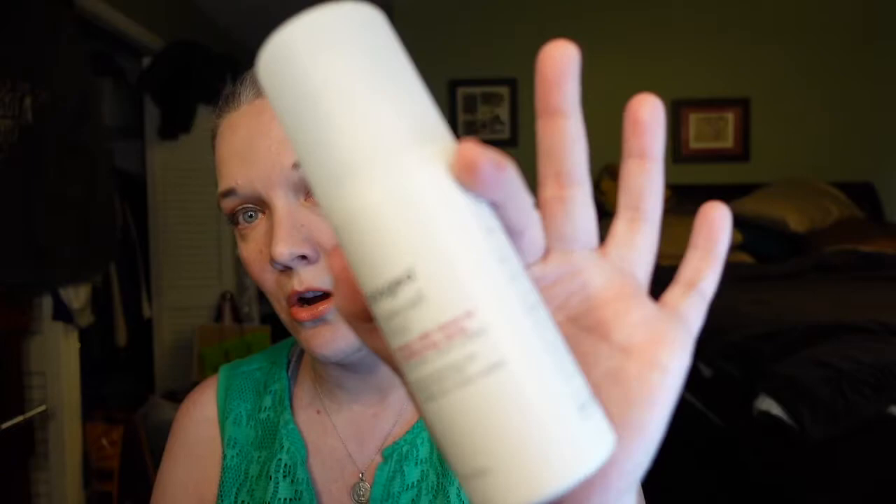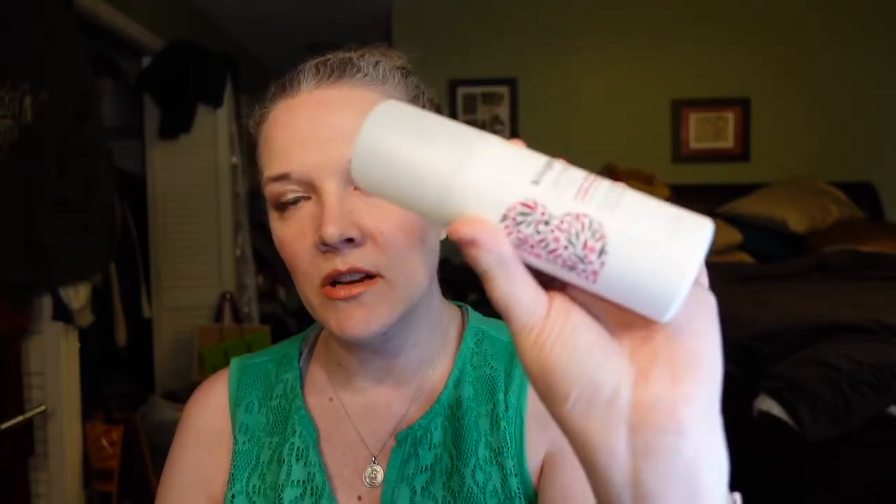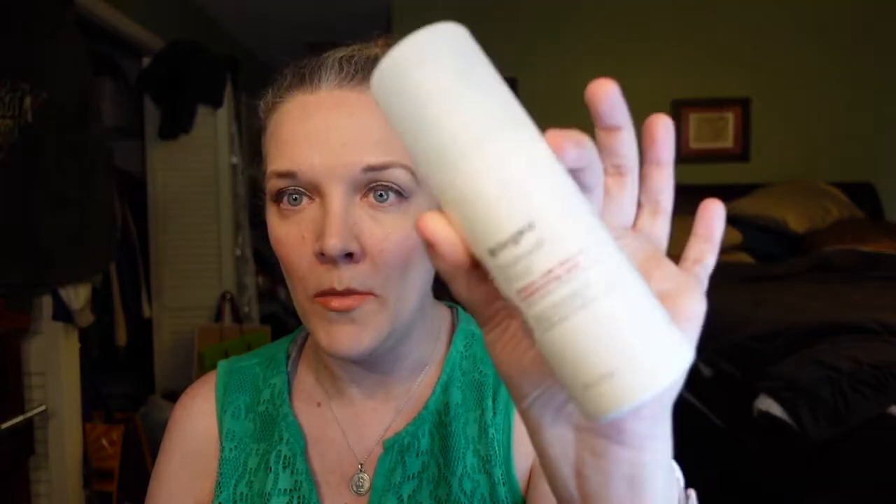I got a backup of my Briogeo Farewell Frizz. I did a recent video — I think last week I posted it — for the Rosarco Curl Milk, so I'll put a link down below to that video if you haven't seen it yet. This is good for refreshing or if you have naturally curly hair.